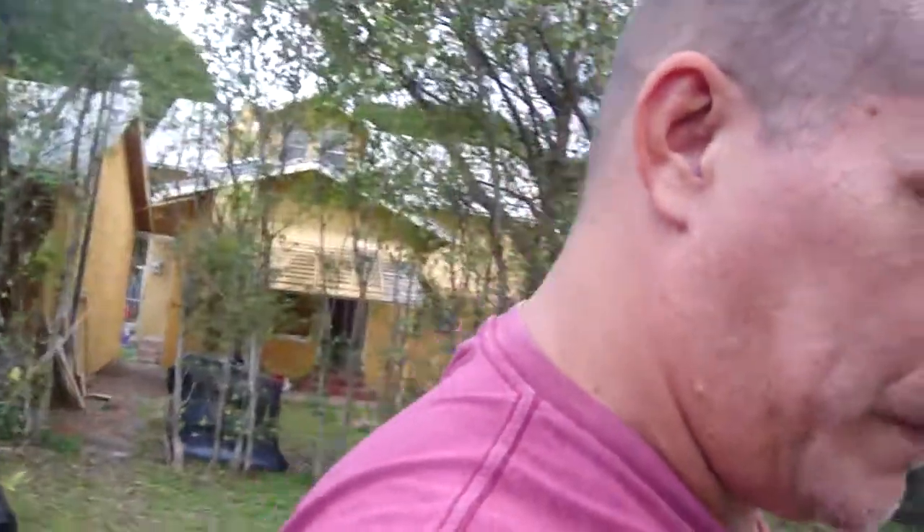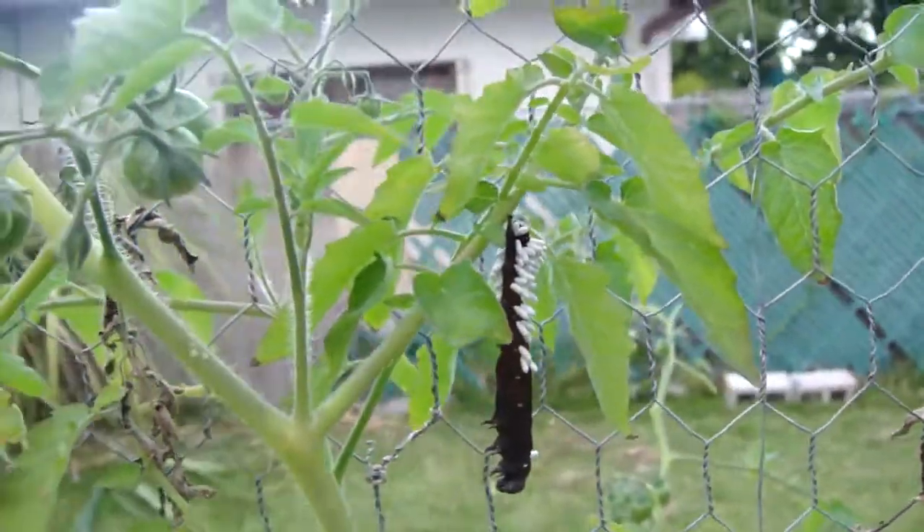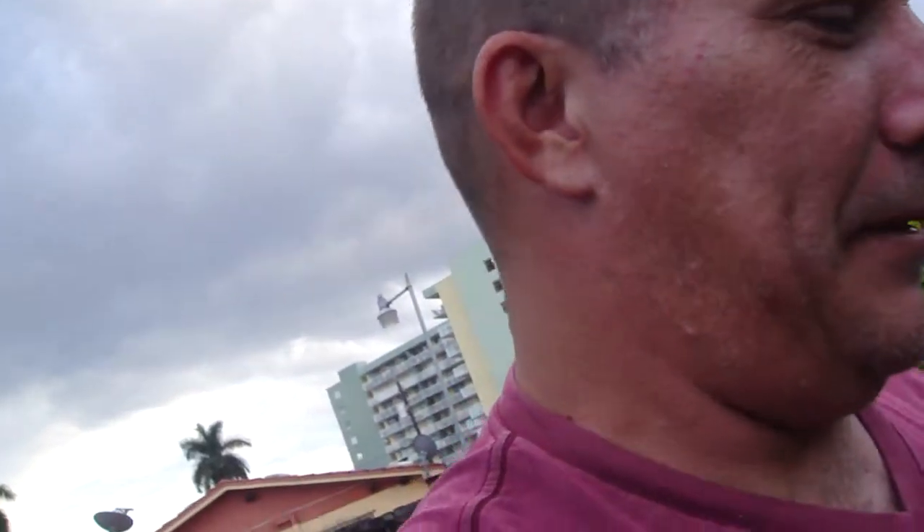I just saw a tomato worm that found itself some of that Bacillus thuringiensis — or whatever it's called. This is what happens when a caterpillar eats the BT liquid stuff — they end up looking like this. He's done for. He's supposed to be all green and shiny, but he is not. The BT is organic — it's biological control. If there's anything that wasn't organic in this system, my fish would die, and I can't have that.